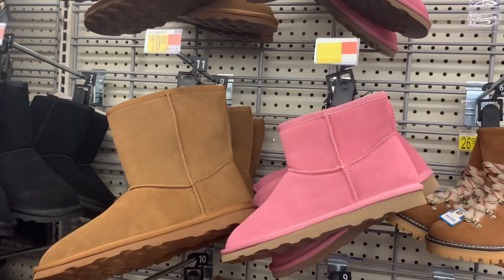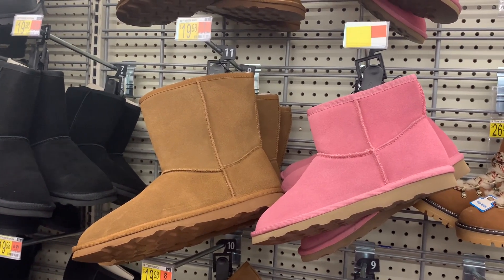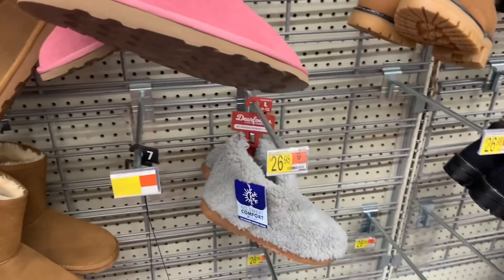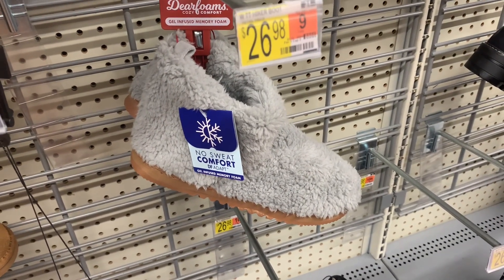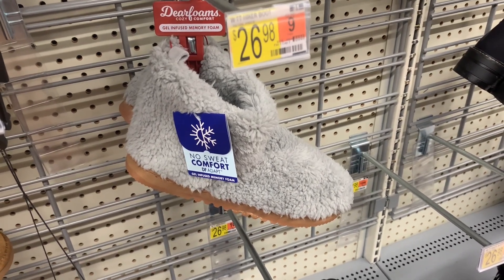I did show both of these last time. These are the classic style suede boots for $19.98 — they have the low cut and the medium, just like the Uggs that come in high, medium, and low. But this is a new one — it's a Deer Foams cozy comfort gel-infused memory foam slipper. It looks so comfy and I like the gray color.